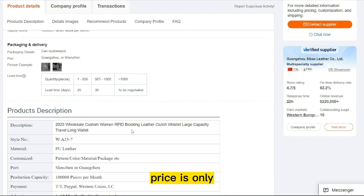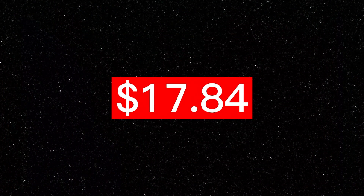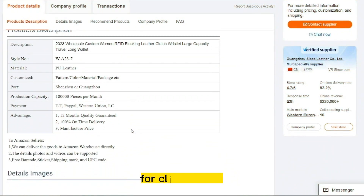The product price is only $17.84, and the selling price for the Clutch Wallet is just under $24.40.